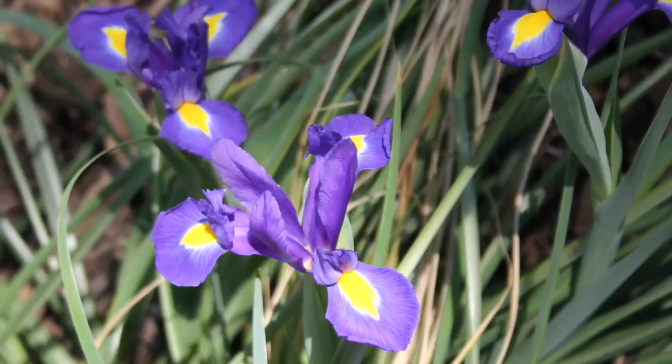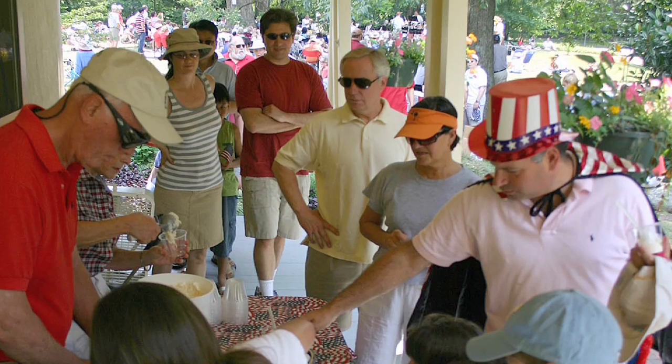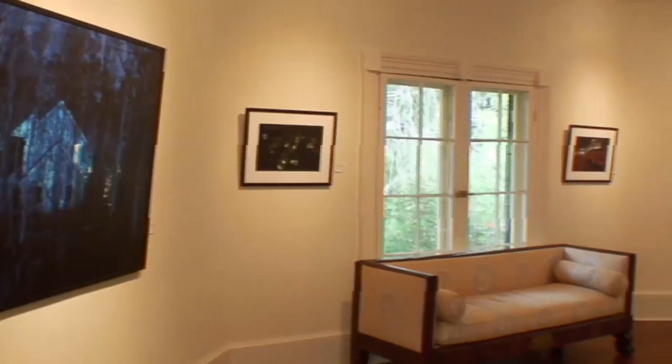The Horace Williams house is maintained by the Preservation Society of Chapel Hill, who operates the house as a cultural center. They host historic lectures, tours, and a gallery of rotating artworks from artists around town and across North Carolina.